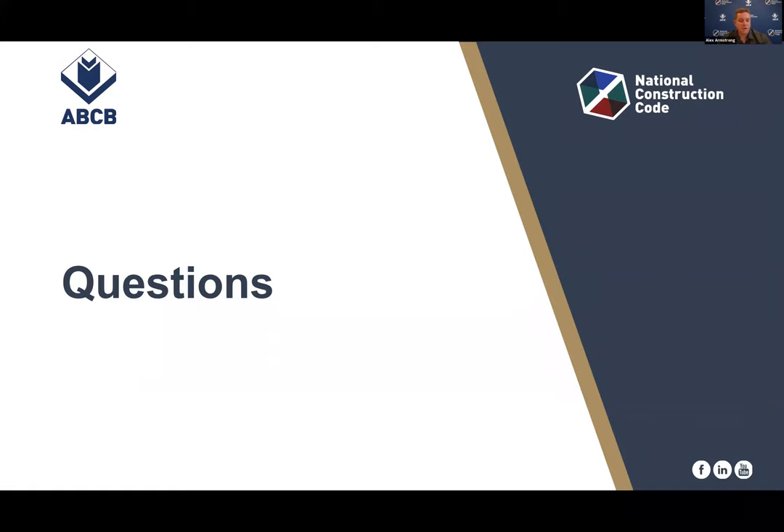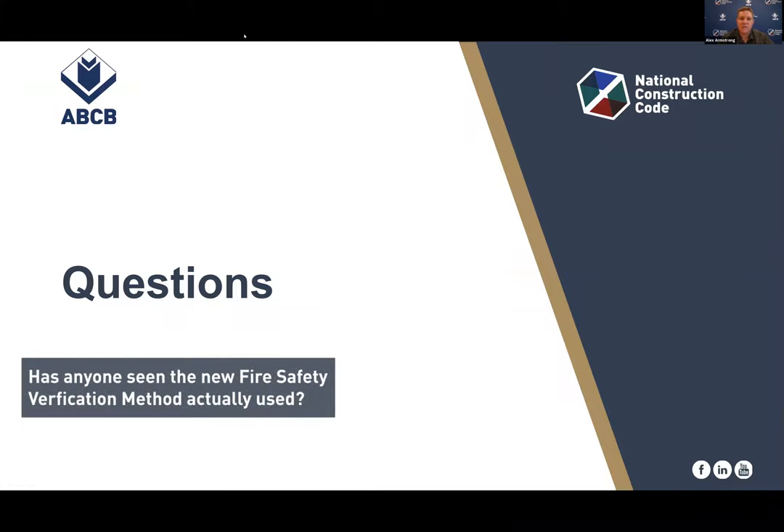Now we'll move on to question time. The first question: has anyone seen the new Fire Safety Verification Method actually used? It wouldn't have been used under its actual form as the FSVM, given that it isn't adopted until 1 May. The general question is whether this process or a similar process has been used to develop a fire performance solution. Because it's not officially adopted until 1 May, it's perhaps not officially being used. But as the building code doesn't currently restrict the approach used for a performance application, there's nothing stopping you from actually using it if you want to.